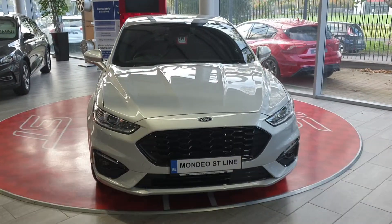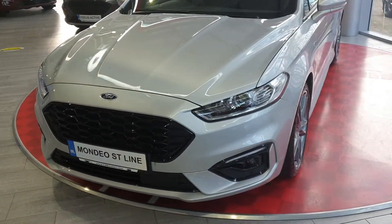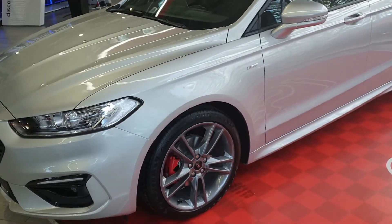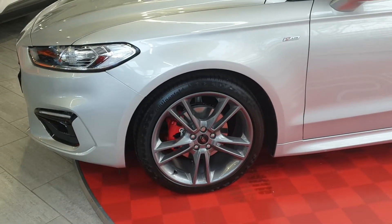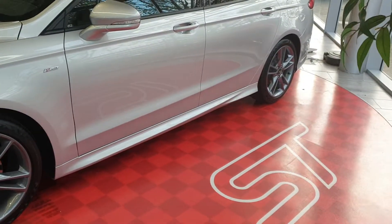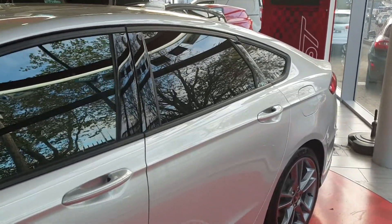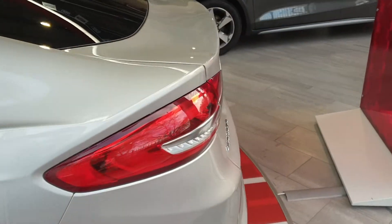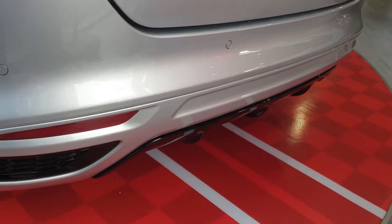This ST Line model has a full body kit with a different front bumper, different front grille, lovely 19-inch alloy wheels with low-profile tyres, lovely red calipers giving it a sporty look, side skirts on both sides, rear privacy glass, and a different rear bumper around the back.